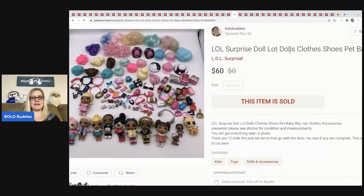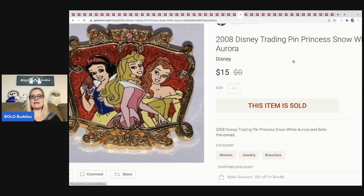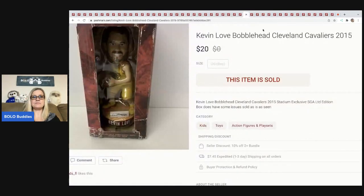LOL Dolls — like I said, I pick these up in bulk. I sold this lot for $60 plus shipping. The next item is this Disney trading pin — Snow White and the Princesses. It came from a garage sale where I bought a bulk lot of Disney pins. This one's from 2008 and I sold it for $15 plus shipping.